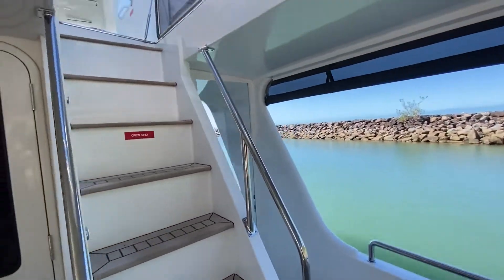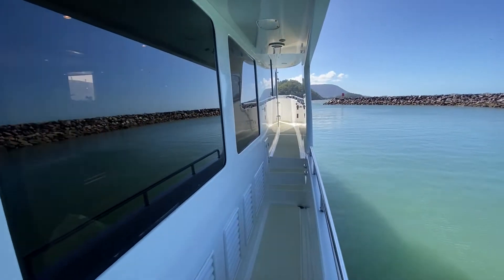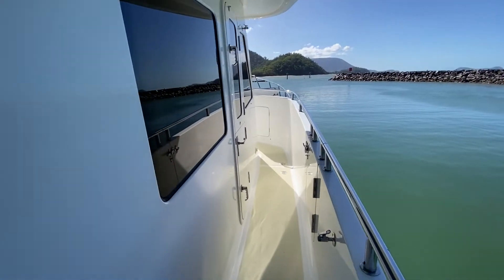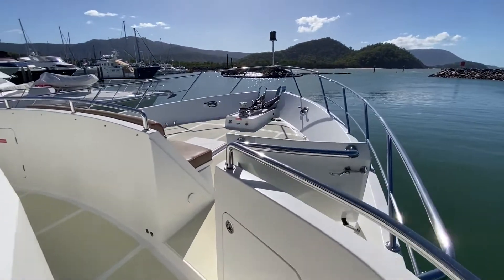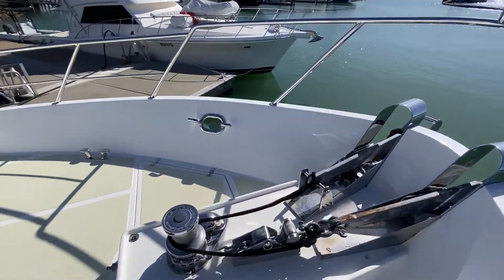Access to the flybridge and a full walk-around deck, leading to the bow lounge area with two anchors.